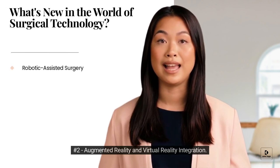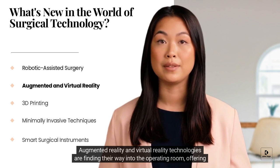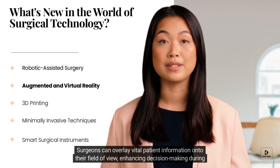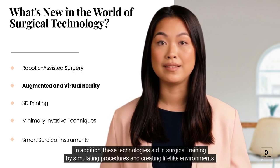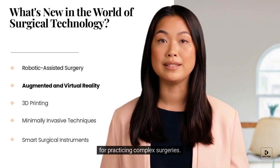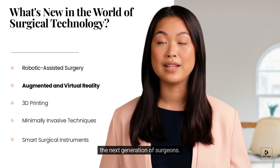Augmented Reality and Virtual Reality technologies are finding their way into the operating room, offering surgeons an immersive and interactive experience. Surgeons can overlay vital patient information onto their field of view, enhancing decision-making during procedures. In addition, these technologies aid in surgical training by simulating procedures and creating lifelike environments for practicing complex surgeries. This integration not only improves surgical outcomes but also contributes to more effective training for the next generation of surgeons.